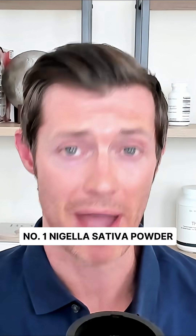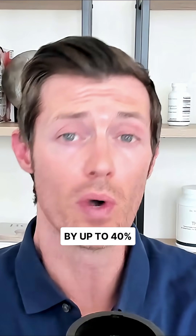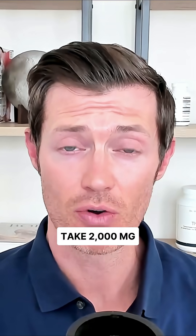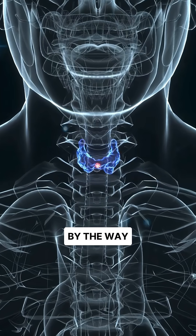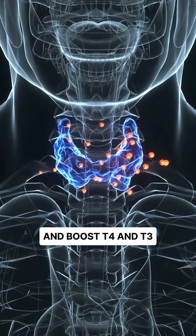Number one: Nigella sativa powder. This simple plant can help lower thyroid antibodies by up to 40% in just eight weeks. Take 2,000 milligrams of Nigella sativa powder every day — and not black seed oil. By the way, it also helps to lower TSH and boost T4 and T3.